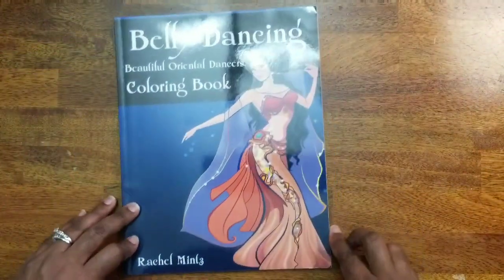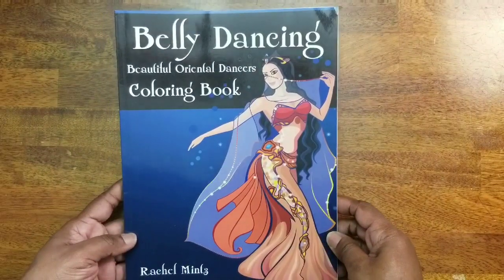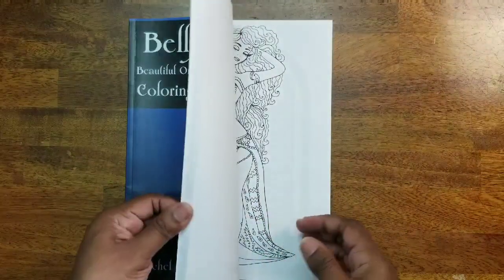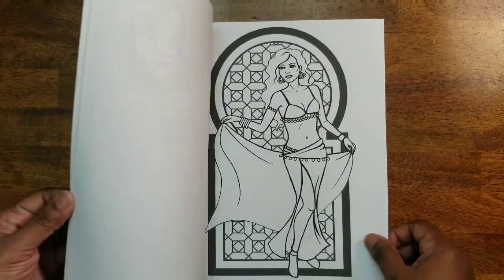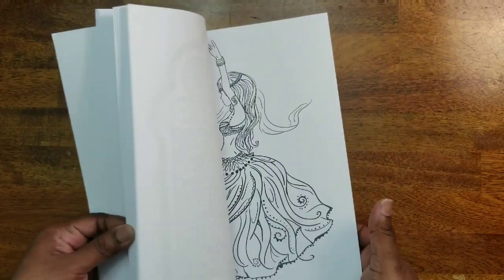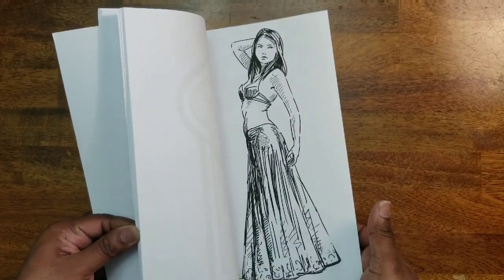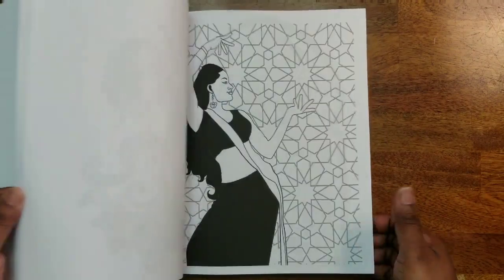Next I have Belly Dancing: Beautiful Oriental Dancers Coloring Book by Rachel Mints. It's a cute book with different belly dancers in different styles. I may have colored one — actually I don't think I did — but here are some other pictures in here. It's a really nice book.